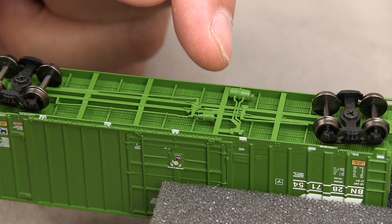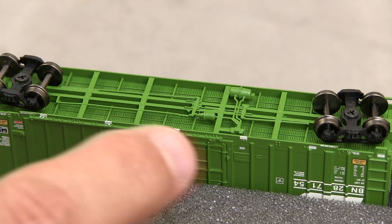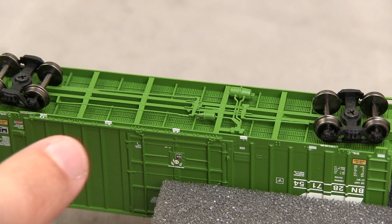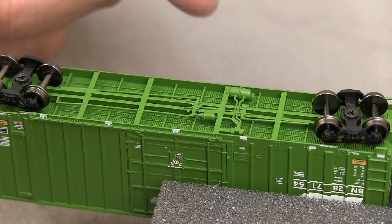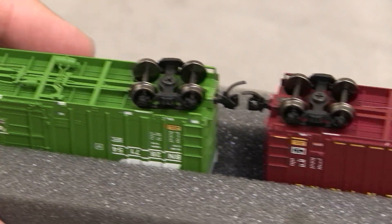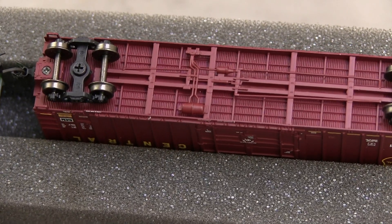I'm always really impressed when I see brake detail like this. I'm looking and trying to determine — it looks like a separately applied piece, but look at the detail. I said something on my live webcast about the level of detail in N-scale these days being on par with what you'll see on some HO offerings, and this is what I'm talking about. Look at the brake detail. Everything about it — and you can see on the Wisconsin one it's the same thing. Really nice detail.